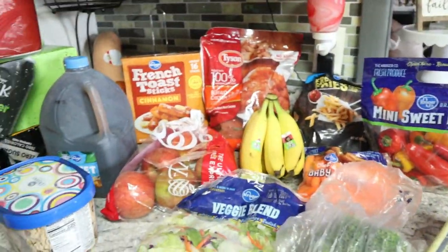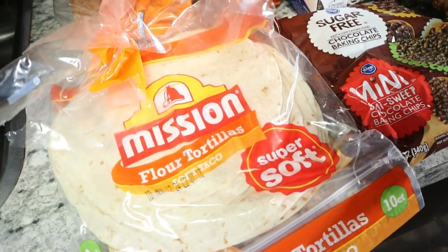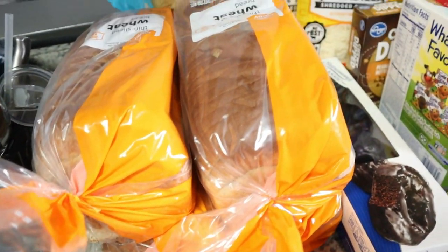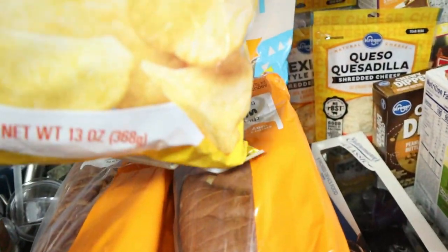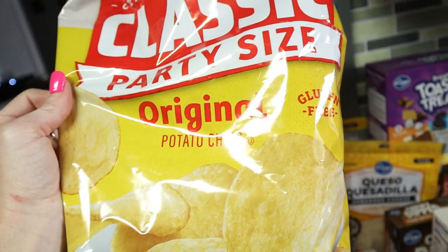I got some flour cookies — I think they had a coupon combined with this, so they were like a dollar something this week. For bread, they didn't have the Kroger brand, and I'm not paying three dollars for bread when we buy so much, so I got this for $1.29. I meant to buy more chips — I couldn't find the cool ranch, which I actually need for a recipe this week.